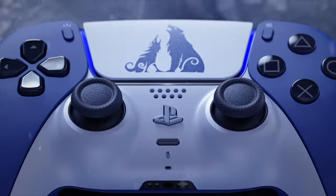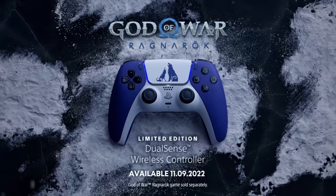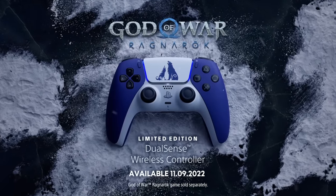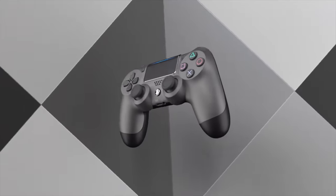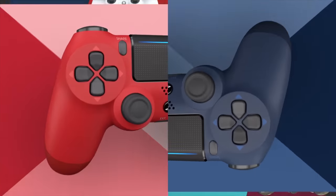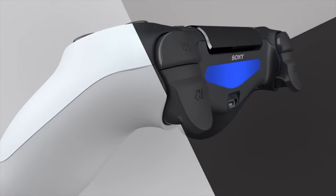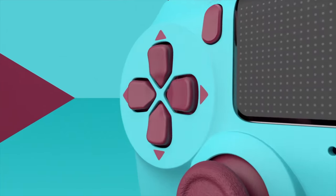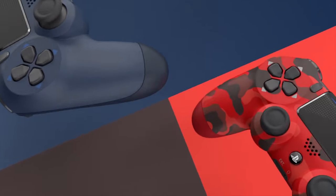I would highly recommend picking up an extra DualSense at the very least. Unfortunately my favorite — the God of War Ragnarok edition — has sold out and it looks like it's a limited controller, which is really shocking. I used to buy a ton of special edition DualShock 4s back in the day. I had the PS1 20th anniversary edition and the Pebble Blue Uncharted 4 edition, and those would sit on store shelves for months. So unfortunately if you missed that one, it looks like you're out of luck.